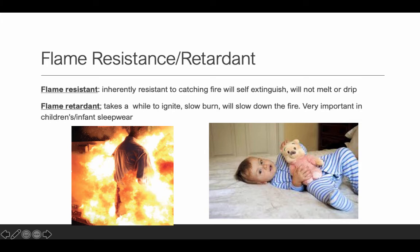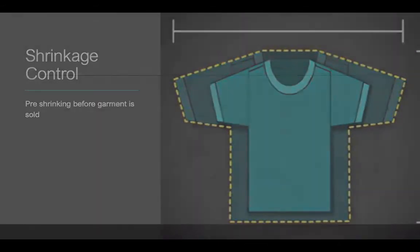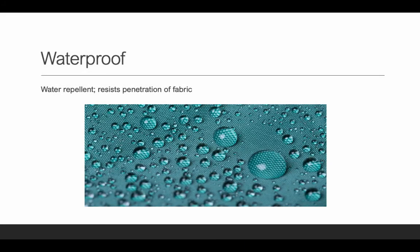Flame retardant is very important for children's infant sleepwear — often it's required. Or pajamas must be made very snug-fitted so they're not loose, which would increase the chance of catching an ember and catching fire. It's very important in children's sleepwear and in interiors for upholstery, draperies, and carpeting. Shrinkage control involves pre-shrinking before you sell the fabric — washing it at high temperature so it pre-shrinks. Very common for t-shirts, so when the customer first washes it, the substantial shrinking from the first wash has already been taken care of. Waterproof finishes resist penetration — the chemical makes water bead up and not penetrate the fabric.